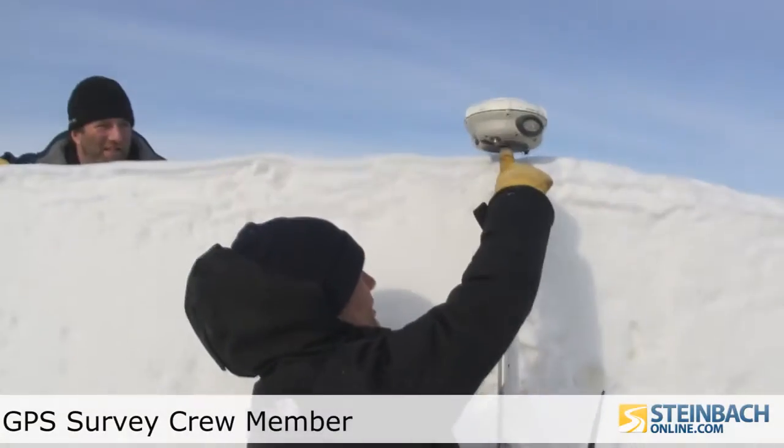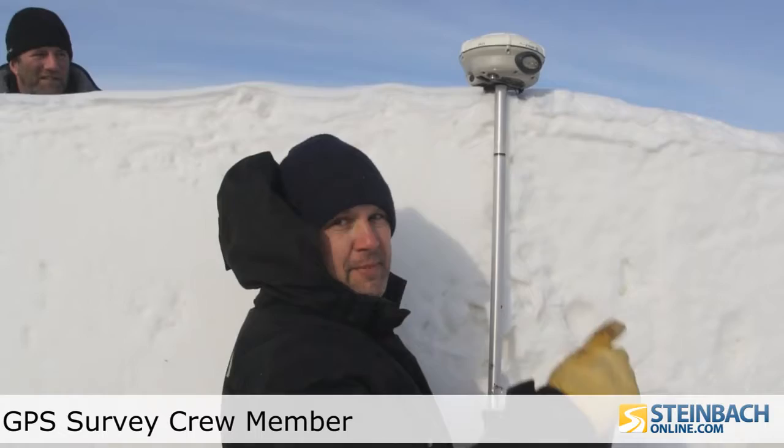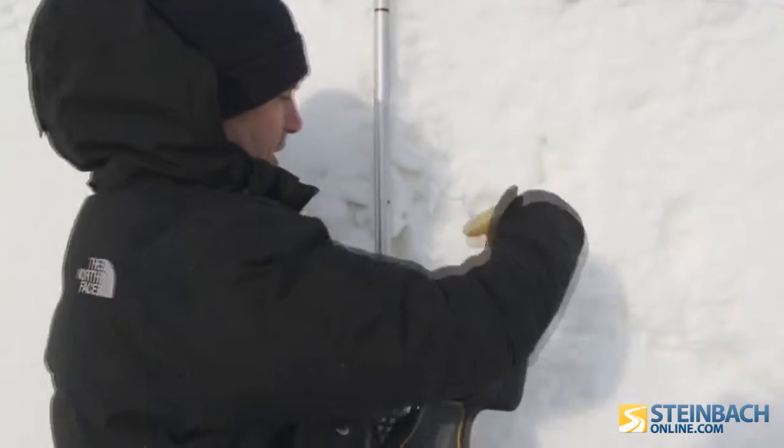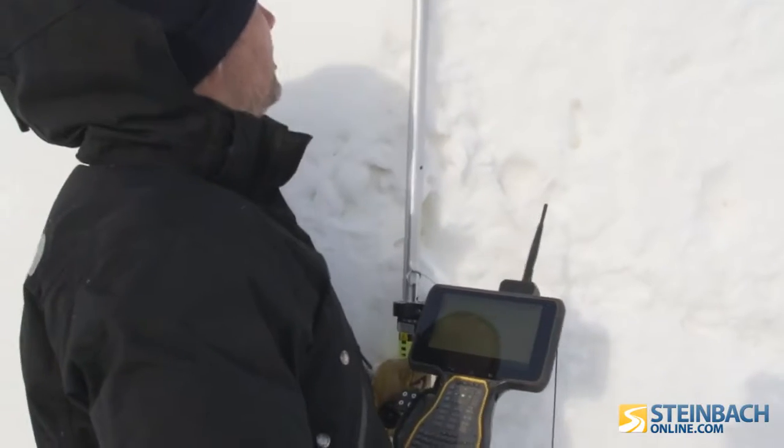I'll be taking the shots. The position will be recorded up here at the top of the wall. This little screen will show me a map of the points as we go and it'll give me the results.